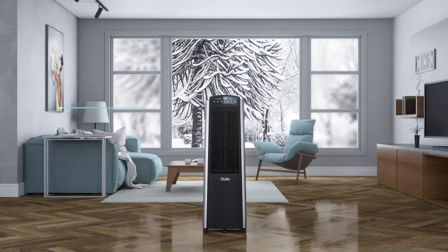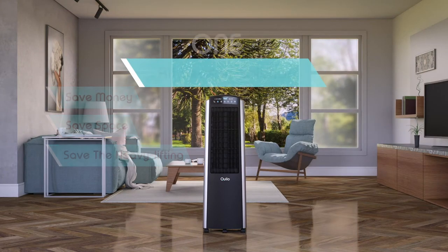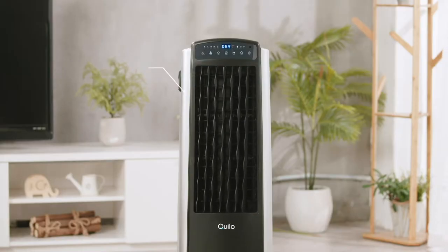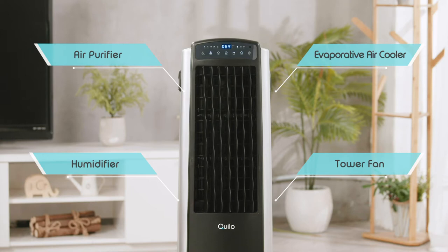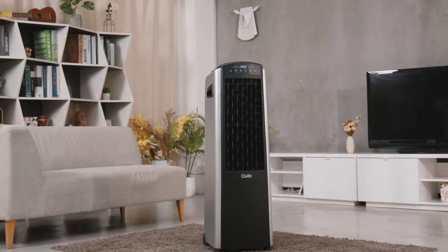With the Quillow Aviance, you can save money, save space, and save the heavy lifting with one all-season solution. The Quillow Aviance is the world's first 4-in-1 air climatizer to make the air in your home clean, cool, and allergen-free without four different machines. Take care of your family all year round with the Quillow Aviance.